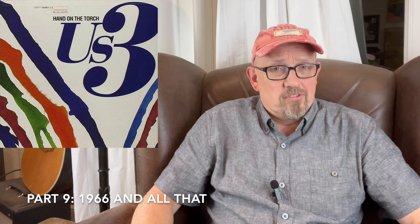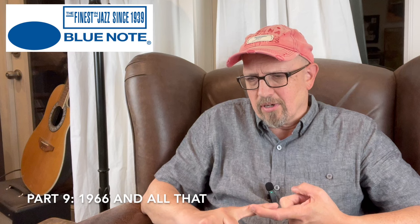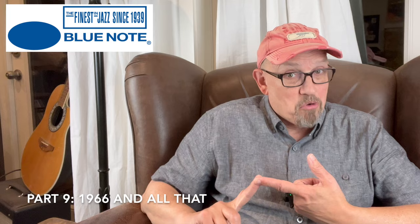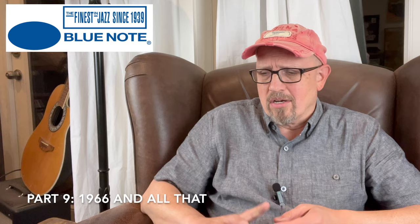Eventually Blue Note did wither away — bought by United Artists in 1971, the same year Frank Wolff died, then by EMI in 1979 who shut it down as a back-catalog venture. The label was revived in 1984, with later highlights including McCoy Tyner, John Scofield, Norah Jones, and the acid jazz sampling phenomenon sparked by Us3's 'Cantaloop.' For collectors, the greatest contemporary interest lies in the reissues — the Rudy Van Gelder remastering series, the somewhat derided 75th anniversary series, and the spectacular Tone Poet, Classic Vinyl, and 80th anniversary series, most remastered by Kevin Gray of Coherent Audio.